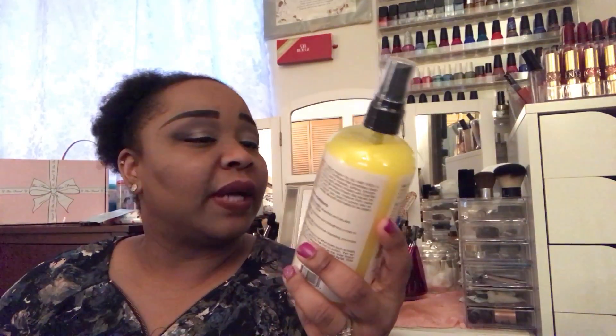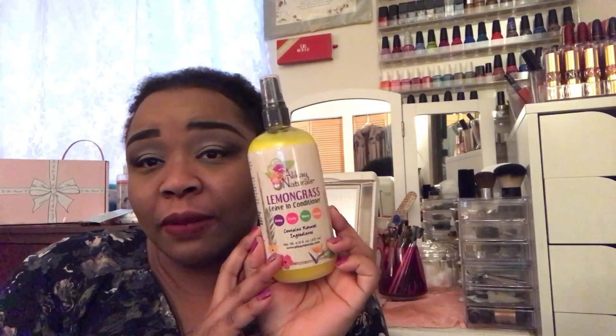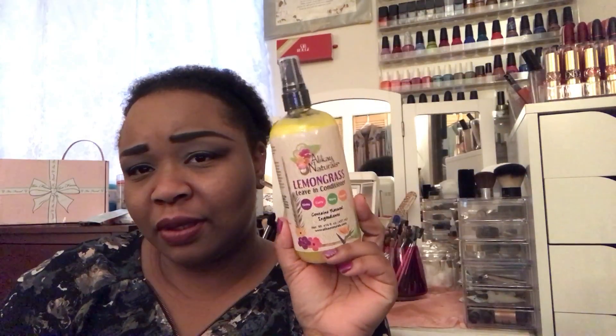I picked up one hair item, and that was the Alikay Naturals Lemongrass Leave-In Conditioner. I picked up the big bottle because between me and my daughter, we go through the small bottle like nothing. From now on I'm just going to be picking up the huge bottle — this is $19.99 at Target.